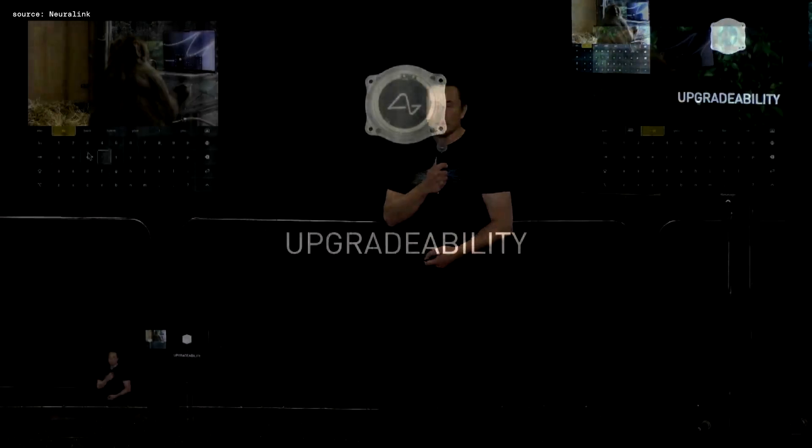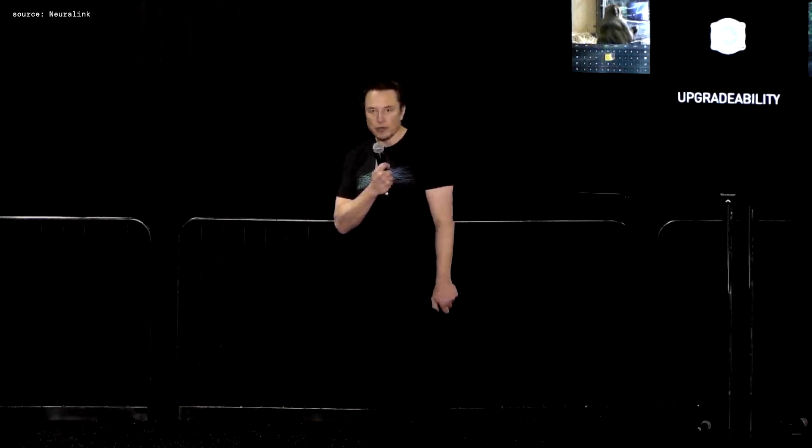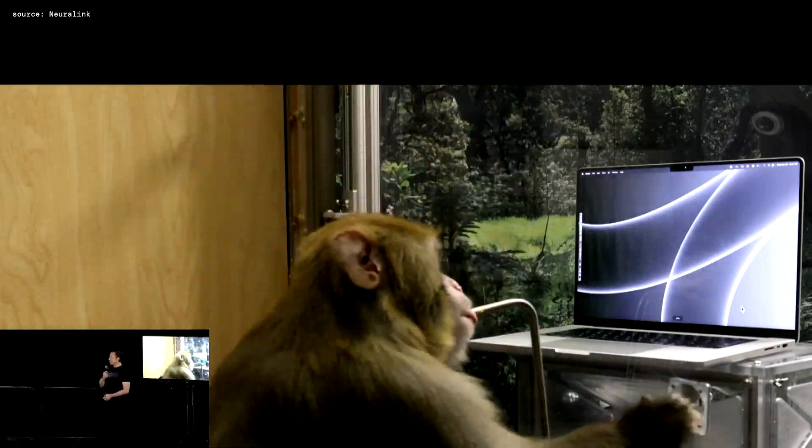Upgradability is very important, because our first production device will be much like an iPhone 1 — and I'm pretty sure you would not want an iPhone 1 stuck in your head if the iPhone 14 is available. We need to demonstrate full reversibility and upgradability, so you can remove a device and replace it with the latest version, or if it stopped working for any reason, replace it. That's a fundamental requirement for the device at Neuralink.